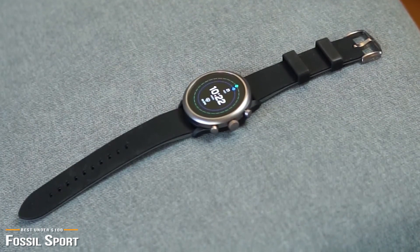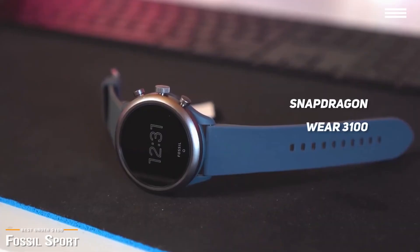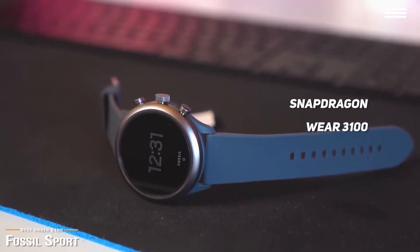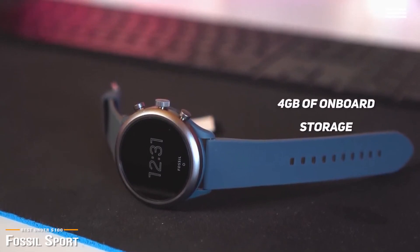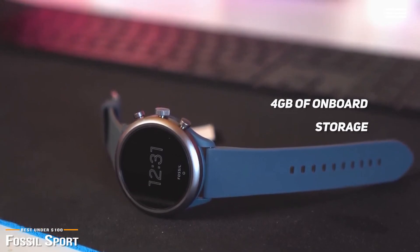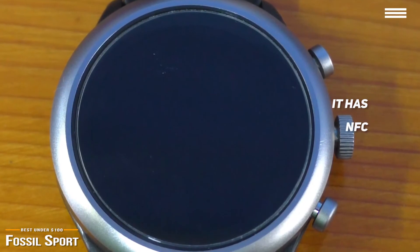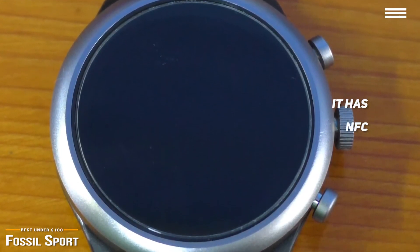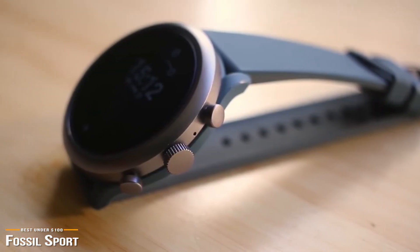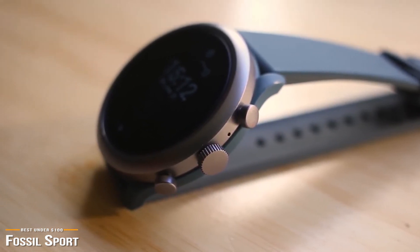The Fossil Sport is packing the latest wearable chipset from Qualcomm, the Snapdragon Wear 3100. This means that apps feel nice and responsive and battery life is typically awesome, providing two full days of uptime. With 4GB of onboard storage, you should be able to load plenty of apps or even music, which you can listen to independently of your phone. It even has NFC, so you can use it to make contactless payments using Google Pay. The Fossil Sport is perfect for those who want the best mix of style, functionality, and fitness tracking within a set budget, and for less than $100, the Fossil Sport is a top choice.